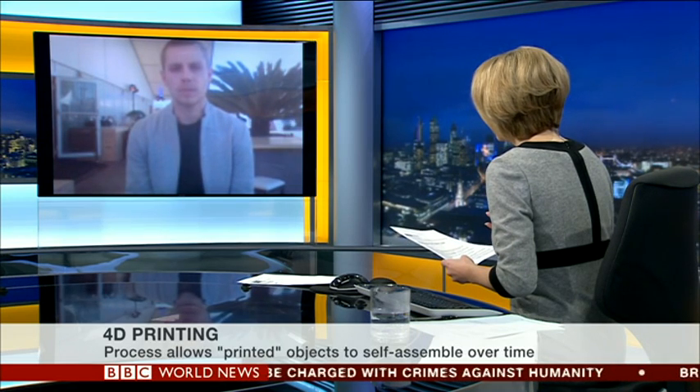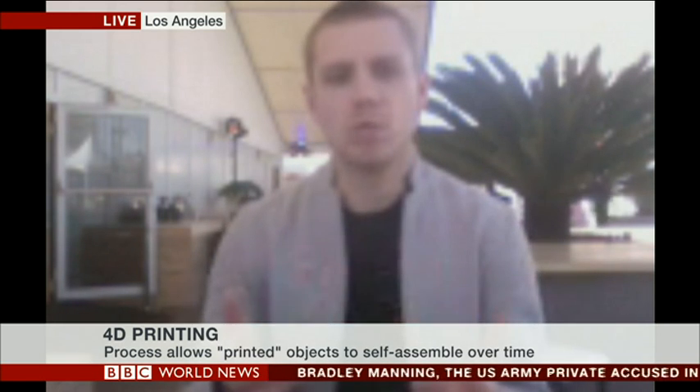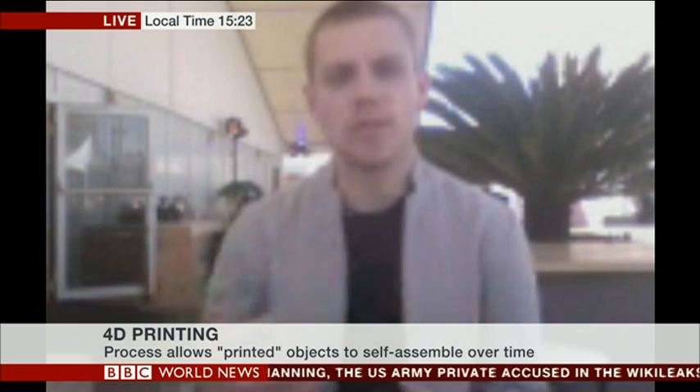So we're talking about actual physical things that can then change shape. Yes, exactly. It's sort of like robotics without wires or motors. And you're printing objects that, when subject to water, they can transform into something else.